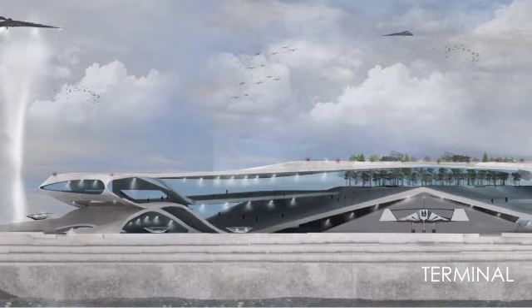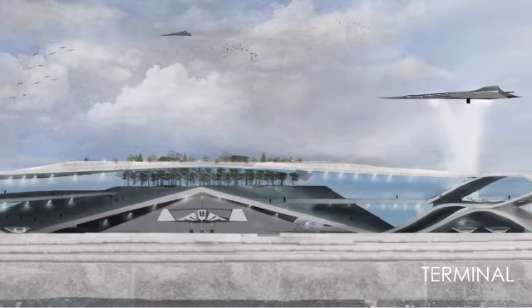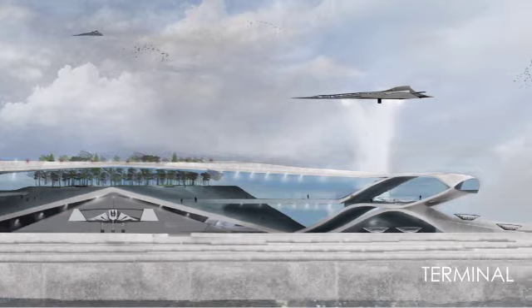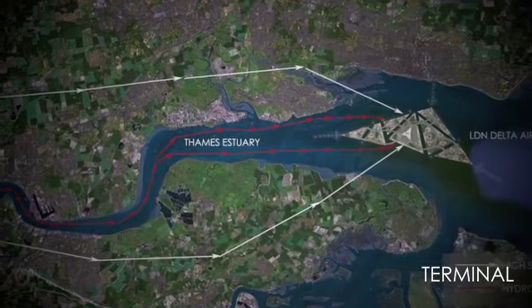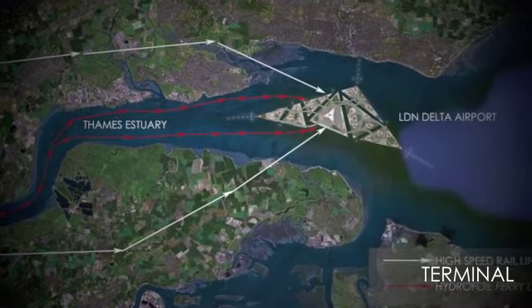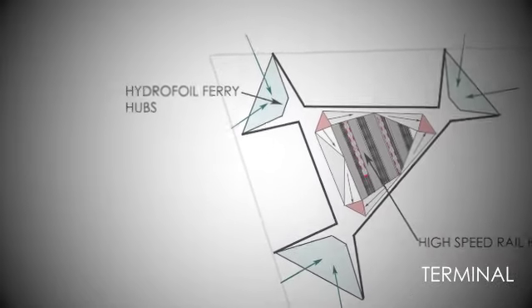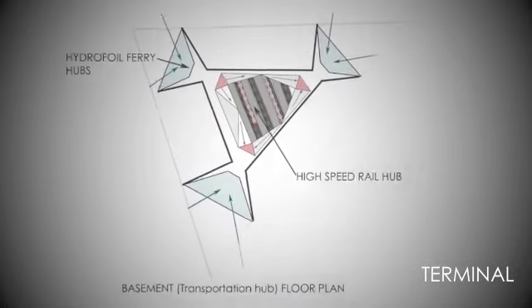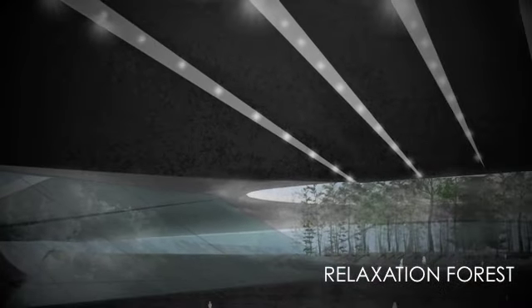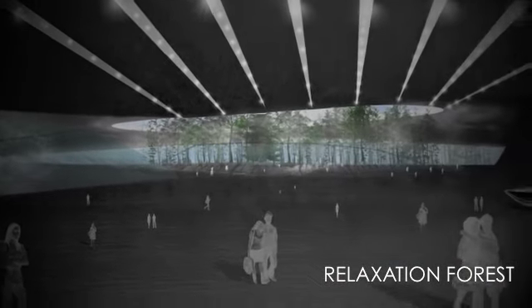The passenger would get to the terminal by public transport — either a super fast train link from London or a hydrofoil ferry system from London. Both would be serviced underground to the island floating in the Thames estuary. They would arrive at a lower ground level and work their way up into the main terminal building, travelling up through the building until they eventually come to a relaxation forest, where they are met by plants that help them relax through a sensorial experience.